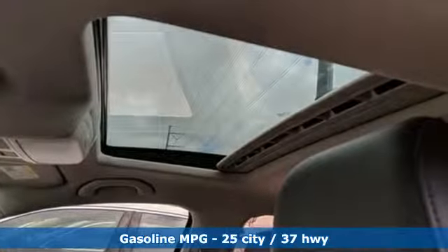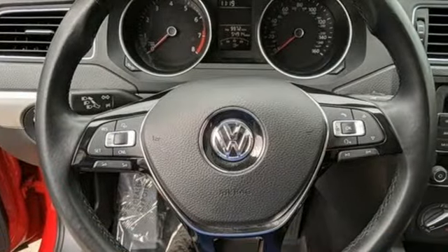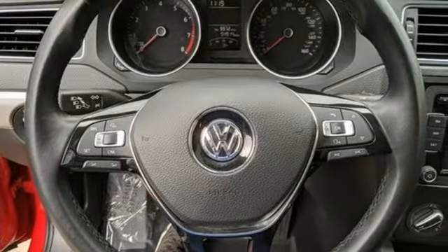Streaming audio, power heated mirrors, front heated leather bucket seats, wireless phone connectivity, leather steering wheel.